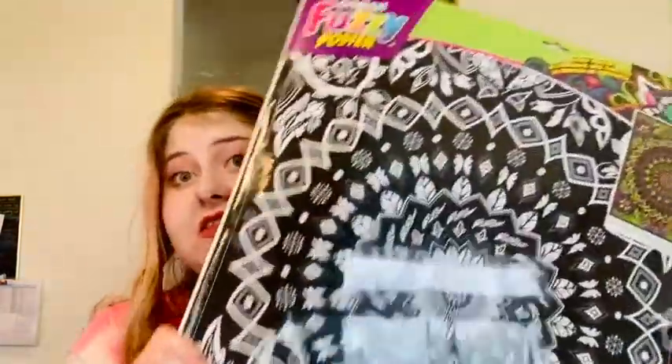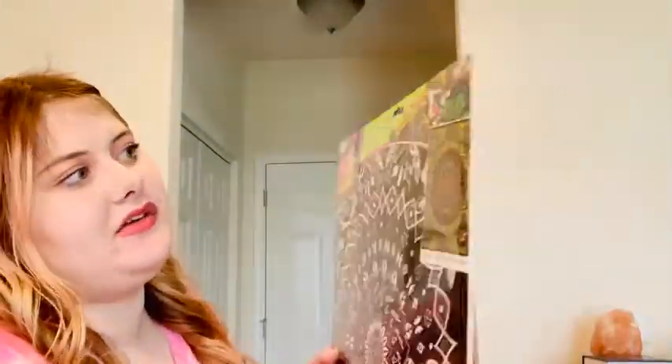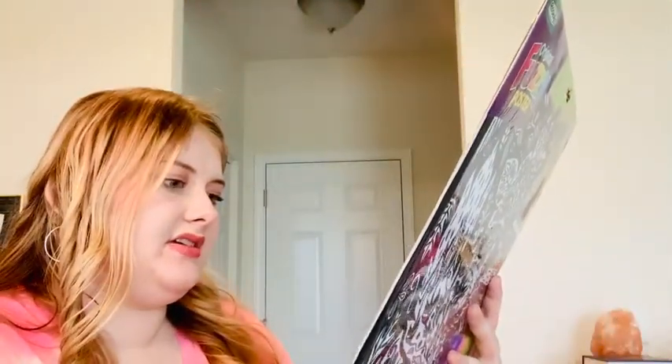Then I got two of these foam poster board things — they call them fuzzy posters and they're by Rose Art. They come with little markers but I'll probably use my own. This one is like a mandala design, and this one is a fox on one side and an elephant on the other side. The front fox side is fuzzy but the elephant side doesn't look fuzzy.